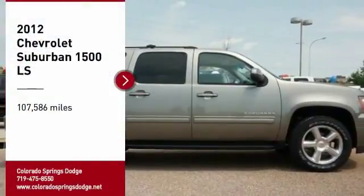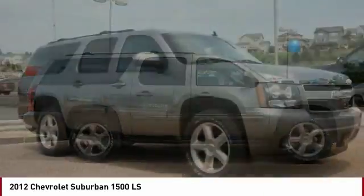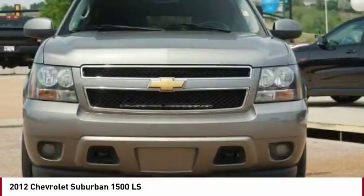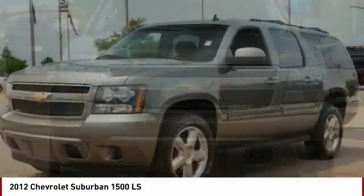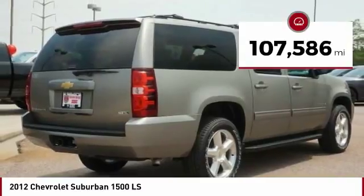Stop by and take a look at this 2012 Suburban 1500. The Chevy Suburban 1500 hauls more passengers and cargo than anything in its segment — a fact not overlooked by those who need such convenience or capability. This vehicle has less than 110,000 miles.